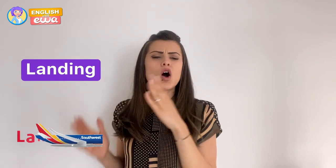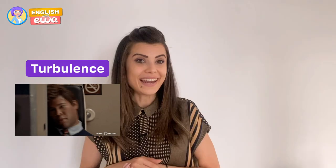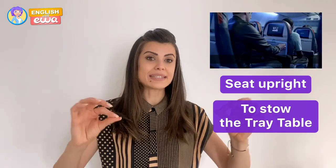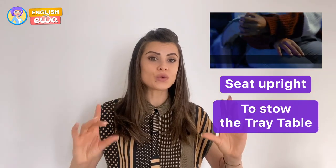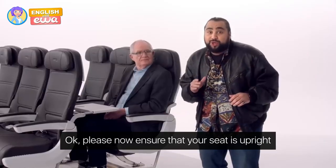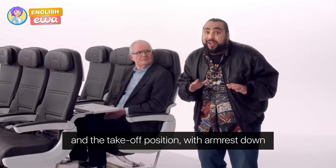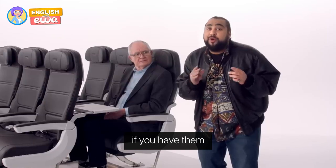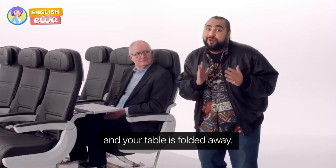Fastening your seat belt is necessary especially during takeoff and landing, and also during turbulence. During takeoff, you need to sit upright and stow the tray table. Please ensure your seat is upright and in the takeoff position, with armrest down, footstall and video screen stored, and your table folded away.